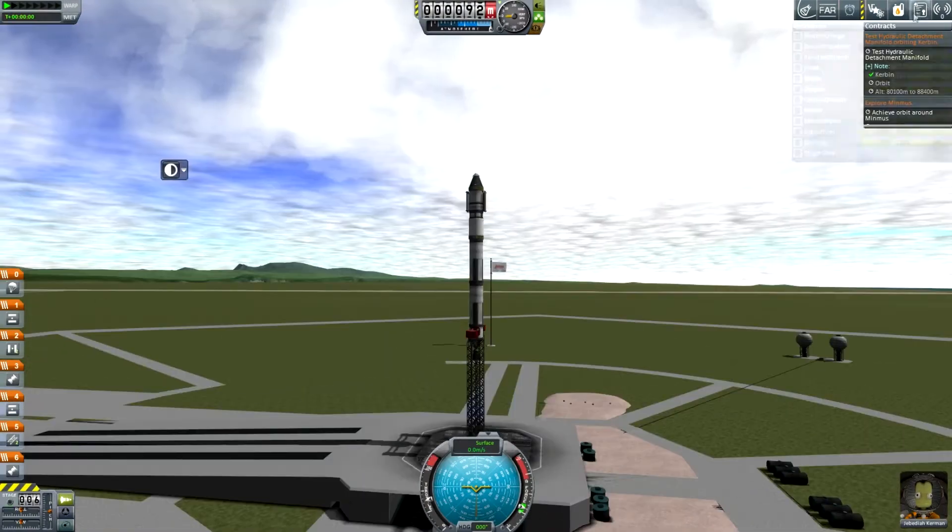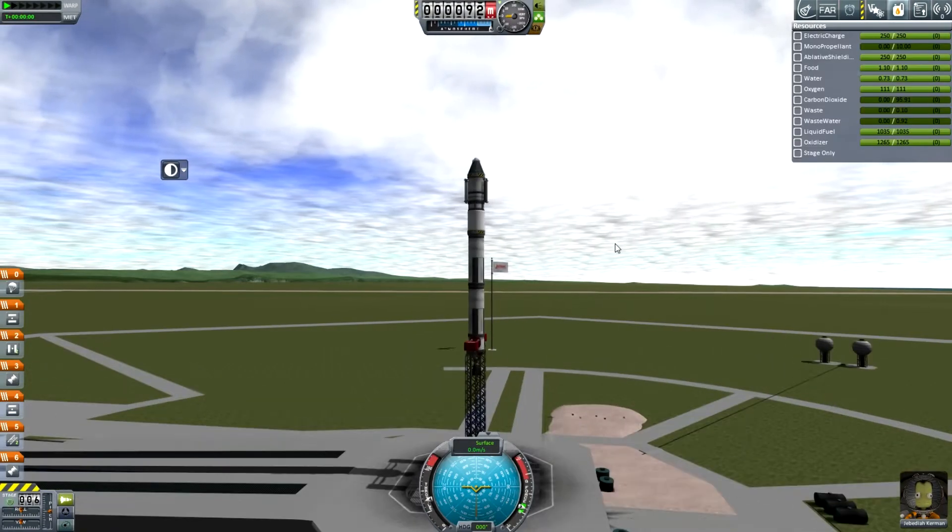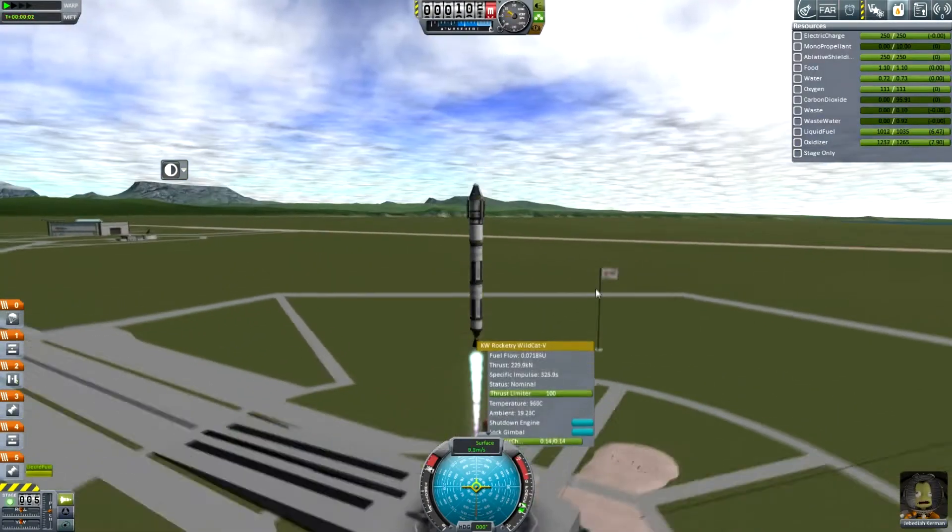Hey guys, this is KSP with Tape, and today you join me for episode 6 of KSP: A New World.